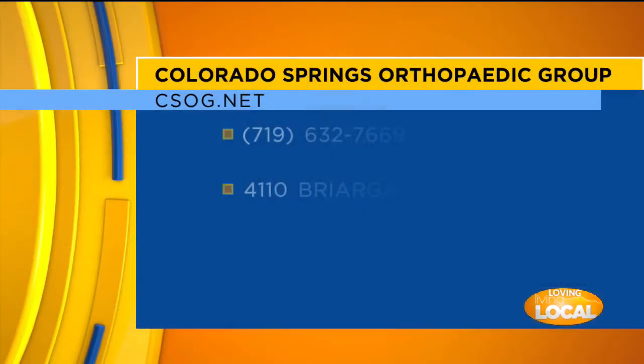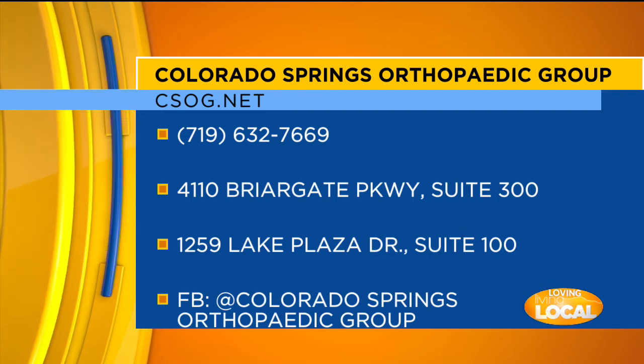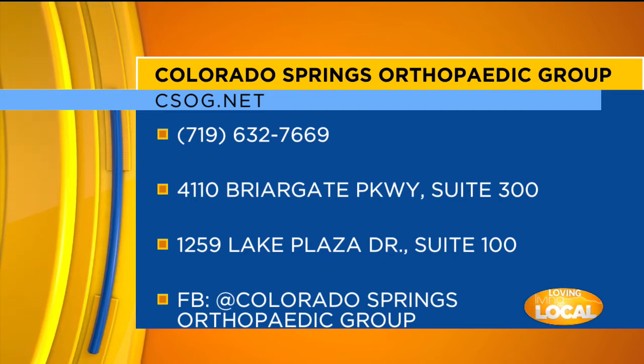Thank you so much for all of that information today. Of course. And as always, you can go online to csogg.net for more information about Colorado Springs Orthopedic Group. All of that information is up on your screen right now. This segment has been sponsored by Colorado Springs Orthopedic Group.